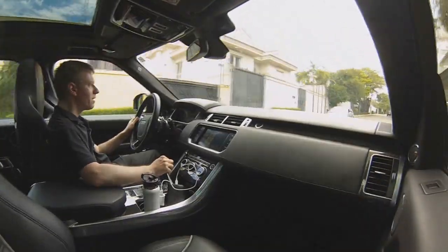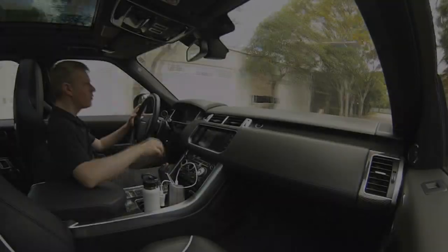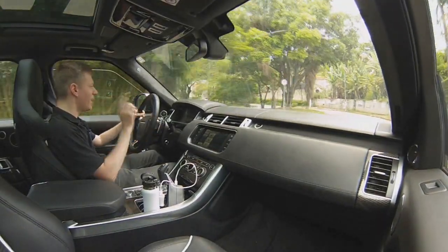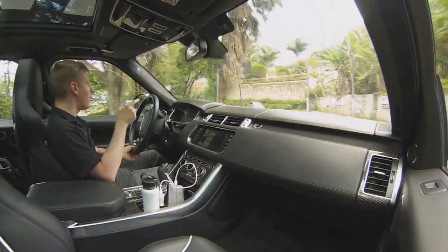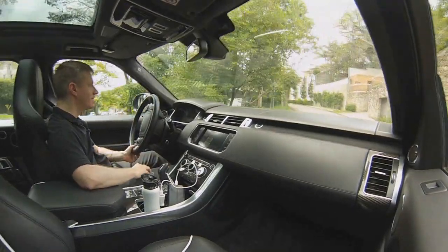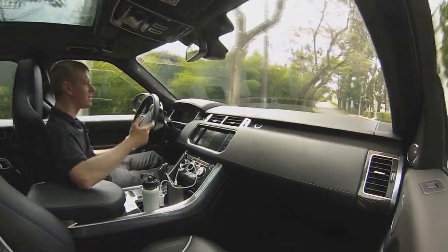Essa matéria merece até o vidro um pouco aberto. Lembrando que a dona da Land Rover e Jaguar é a Tata Motors. Eles criaram esse mantra de V8 que dá para você escutar por horas — é muito relaxante.